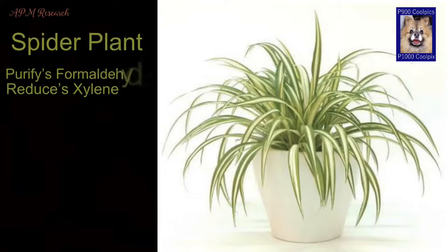Spider plant. This green plant may not be very popular, but it has some great benefits. It has the ability to purify toxic formaldehyde found in paper and synthetic fabrics. It also brings down the levels of xylene.